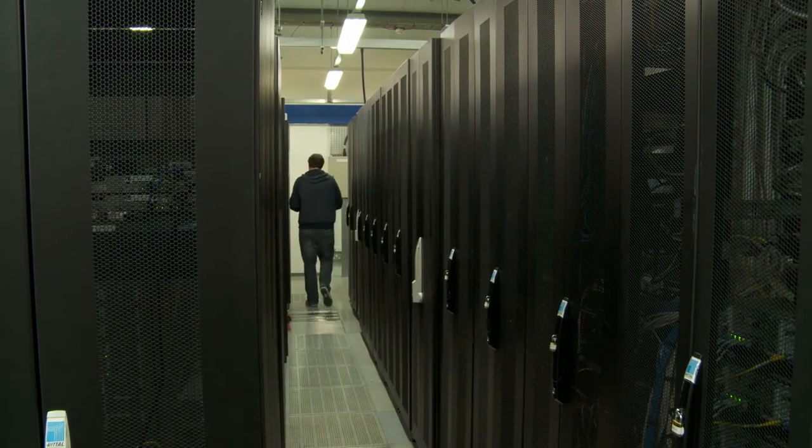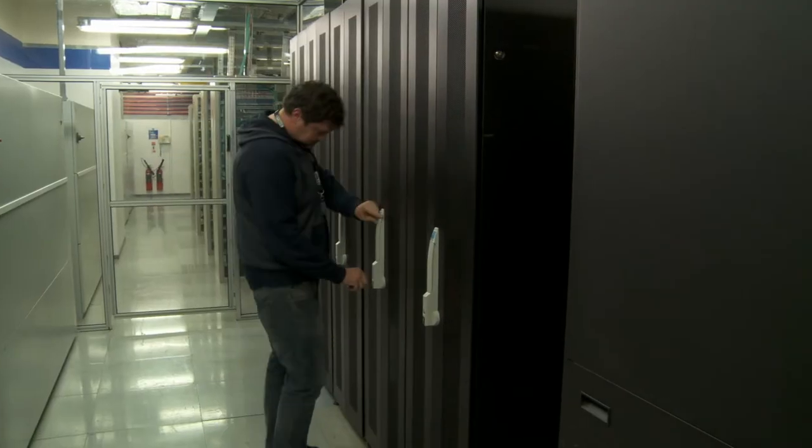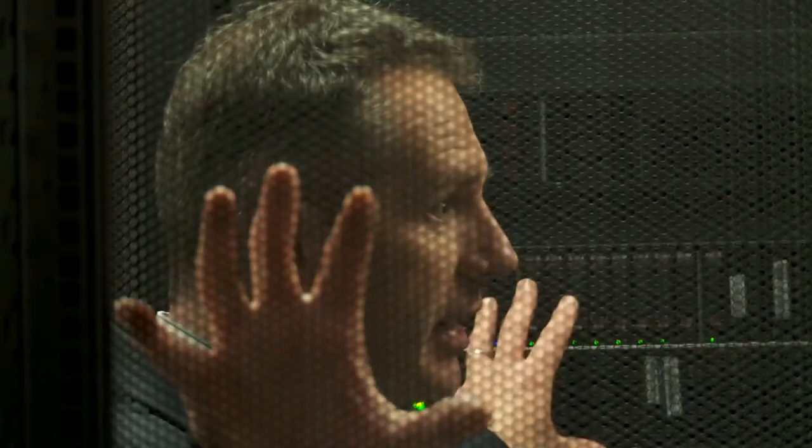Functionality is all about the solutions we provide to you, the customer. This is BT Compute, where every solution is delivered as a service, whether it's co-location, security or infrastructure. BT's localised multi-tenant infrastructure as a service solution, known as BT Manage Compute, sits right here.